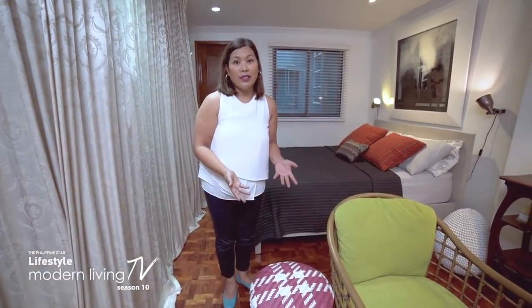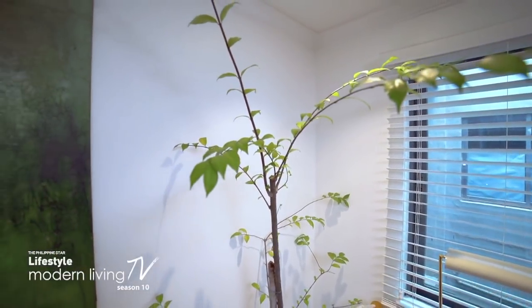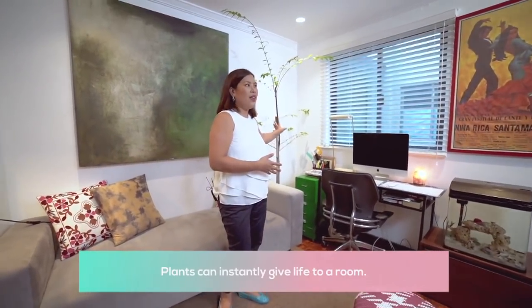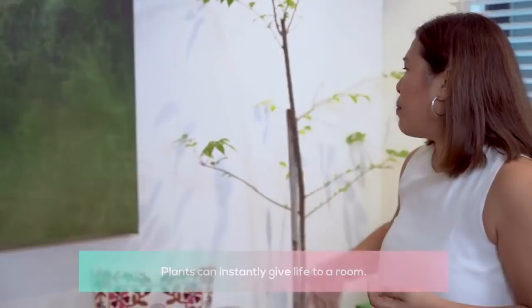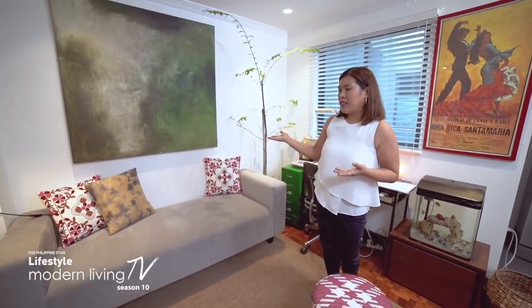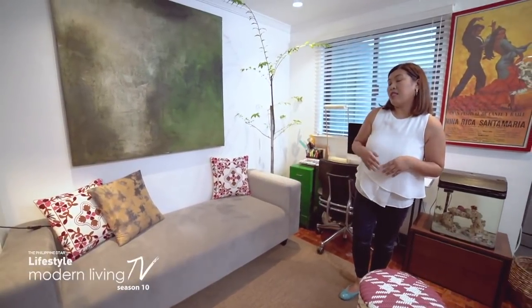One way to make the space feel fresh and light is to put a plant. This is my favorite plant — it's called the Jasmine tree. It makes a big difference; it will really bring life to the room, literally. I also put a huge mural here by my friend Gino Kyoseko. There's a certain energy that artists bring into their artwork, and I really like using large-scale paintings because they define the room.